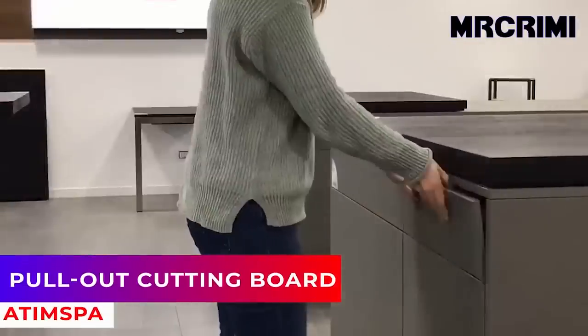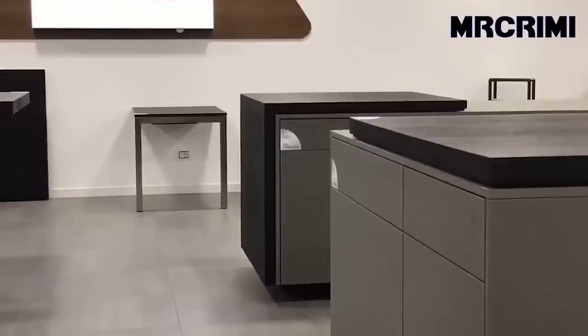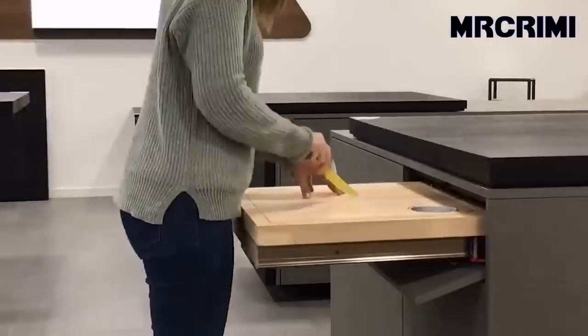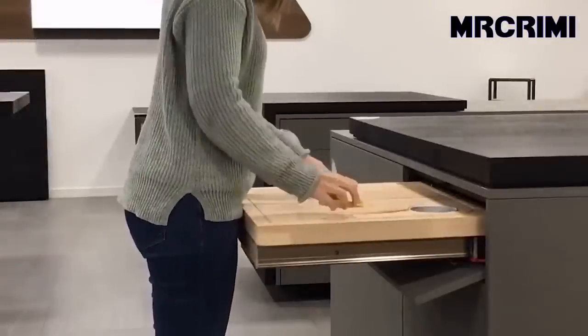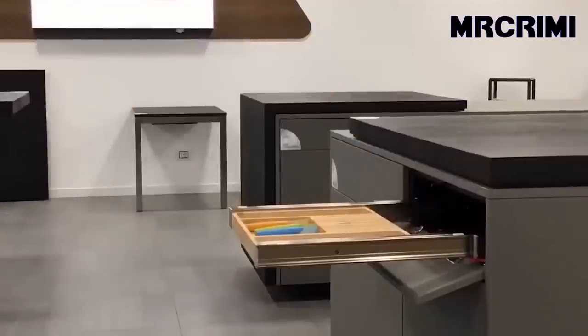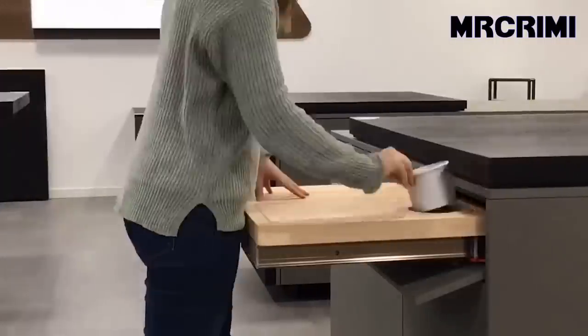Pull-out cutting board: this multifunctional pull-out cutting board is a genius way to add extra preparation space to any workshop or kitchen, only when necessary, without restricting free space availability when not in use. It's a great solution to optimize the use of space in small kitchens.